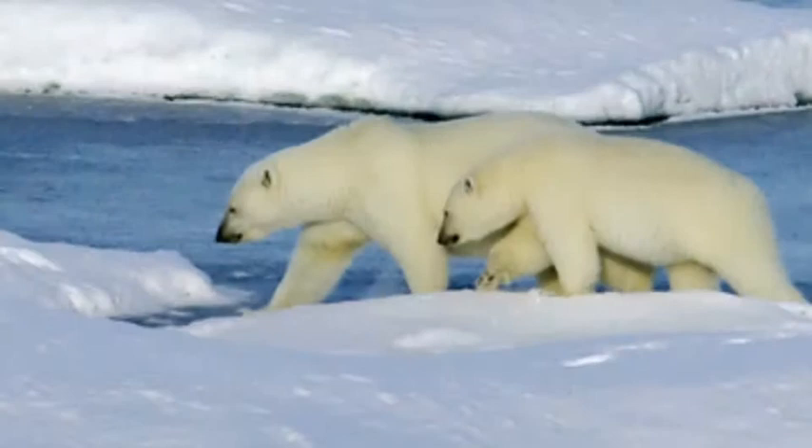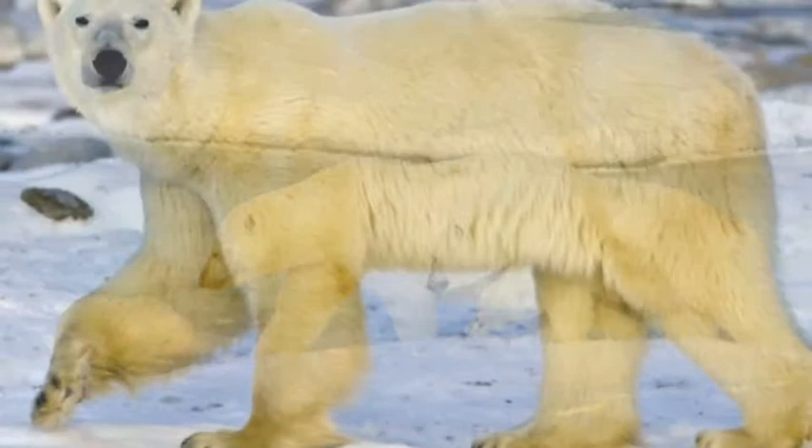The polar bear lives in the Arctic tundra. This is what the habitat looks like. It has ice and snow. It is cold all the time.